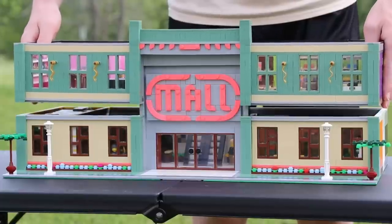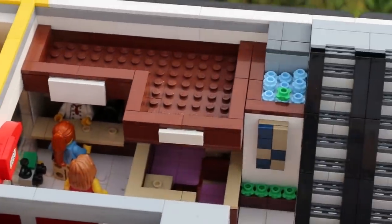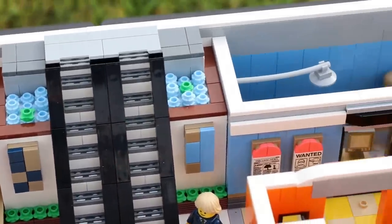Going inside is where the actual magic happens. The bottom floor has five separate shops and the top floor has four. There's a coffee chain, a model train store, an electronic store, a comic book store, and everyone's favorite — the Lego store.